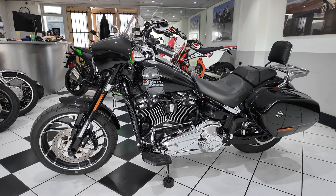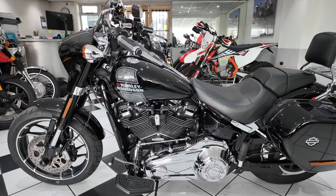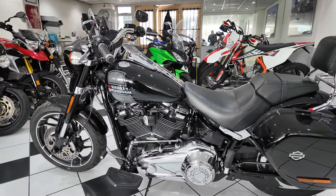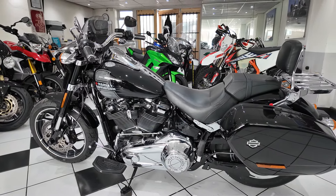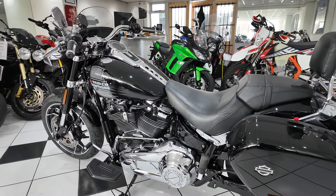Hello everyone, I'm Paul from Motorbiking and welcome to this video of this lovely Harley Davidson Sport Glide. It's the 107 cubic inch version, 2021, and it's covered just over 10,000 miles.